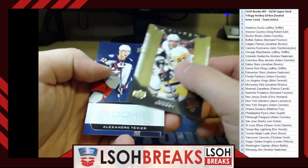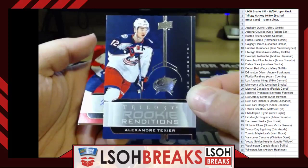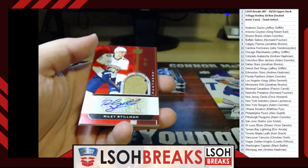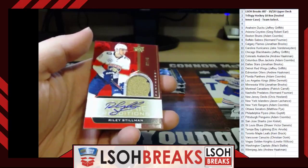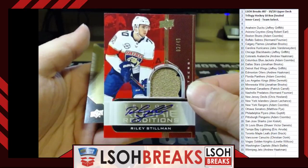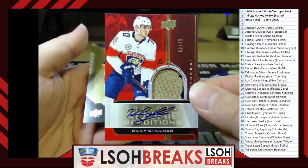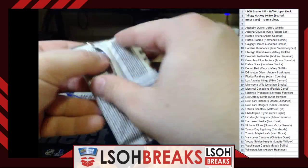Thick pack in Box 10! Rookie Renditions — Alexander Texier for Columbus Blue Jackets, going to Adam Coombs. Big hit: Rookie Renditions autographed premium patch, number 2 out of 49 — Riley Stillman for the Florida Panthers, going to Adam Coombs. Very spicy hit — congratulations Adam!